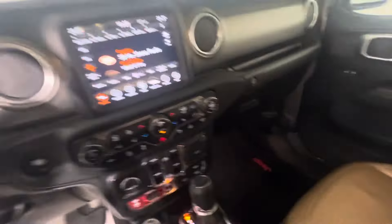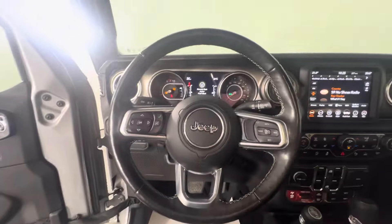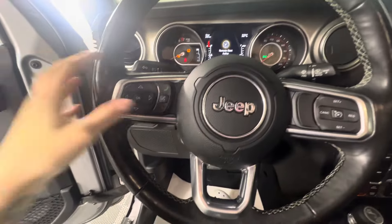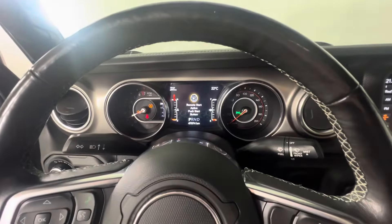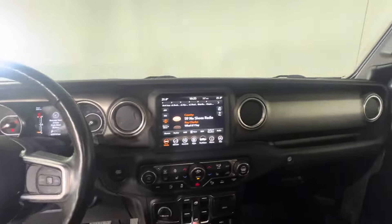We've got these nice Rubicon beige leather seats and we do have the Jeep stock rubber mats as well. Up here we do have hands-free calling and music control, and you've also got your cruise control settings. We're only sitting at 47,000 kilometers, so still pretty low.